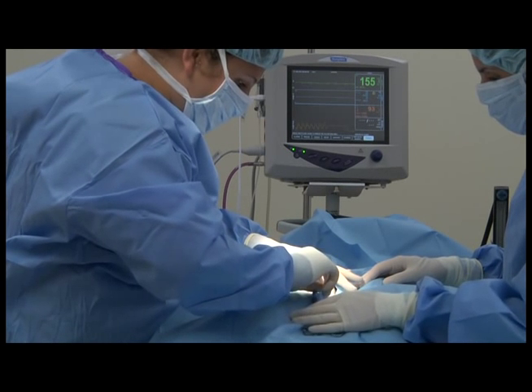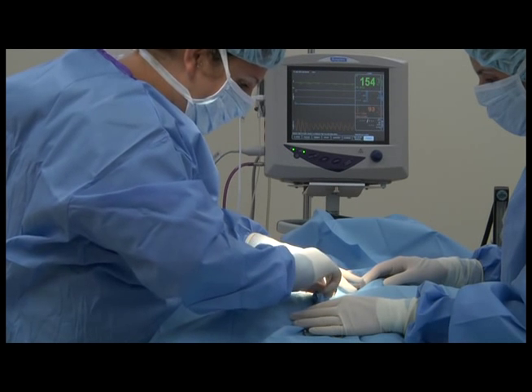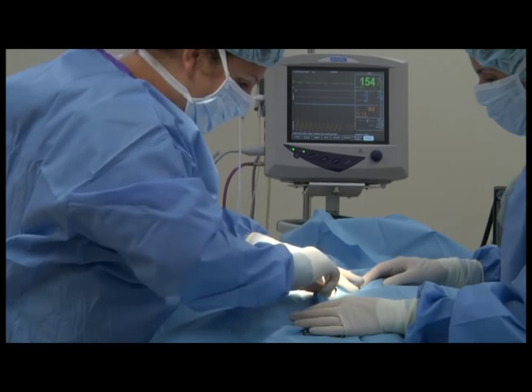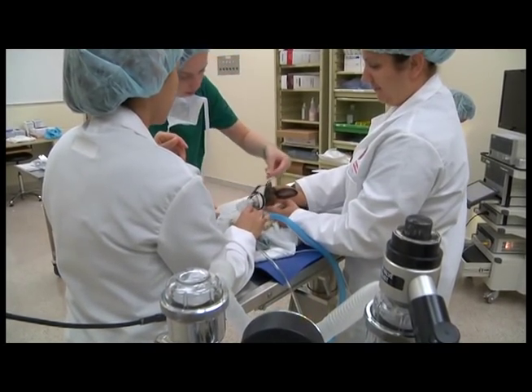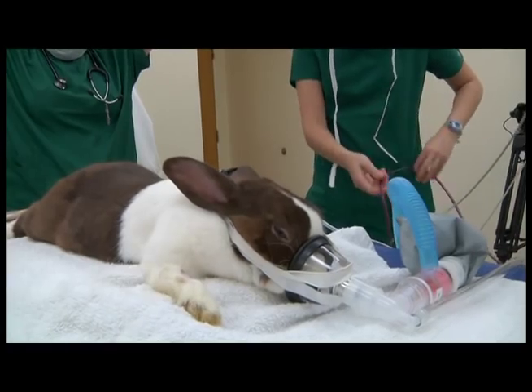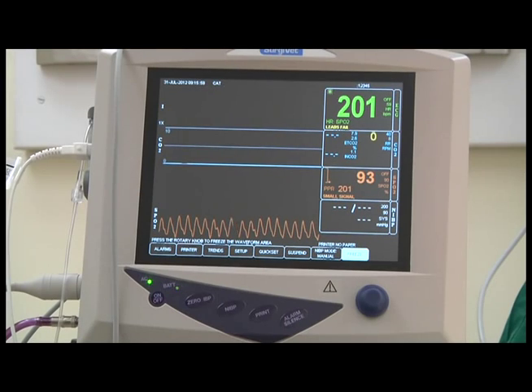We encourage owners of rabbits, guinea pigs, and other rodents to have their pets spayed or neutered to prevent unwanted litters and reduce future health problems. The same standard of care used for dog and cat surgeries are used for exotics patients, including IV fluids, pain medications, anesthesia, and anesthesia monitoring.